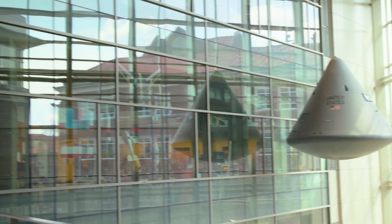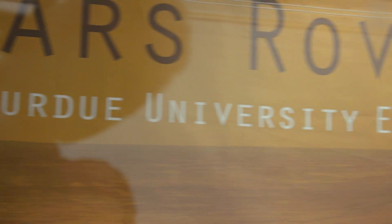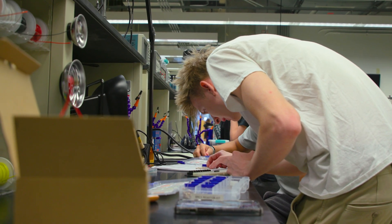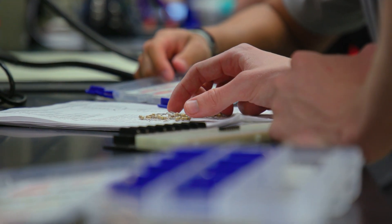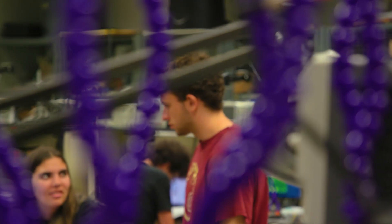On prominent display from the Kurtz Atrium is the EPICS Lab. EPICS is a service learning design program in which teams of students partner with local and global community organizations to address human, community, and environmental needs. EPICS was founded at Purdue University in fall 1995 and has become quite popular among engineering students here.